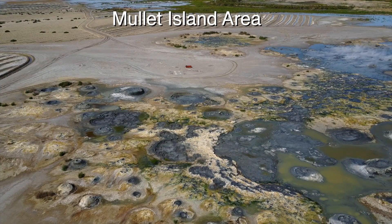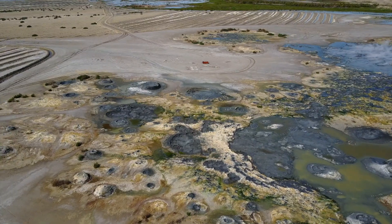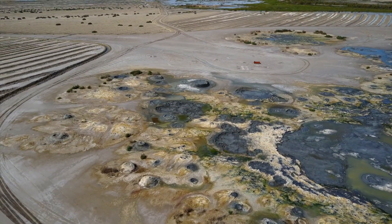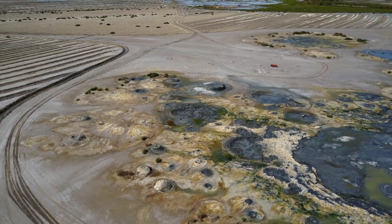Nearby, the Salton Sea levels are slowly declining. More mud pots are being revealed, such as this field near Mullet Island on the eastern edge of the Salton Sea. Just a few years ago, these mud pots were underwater.